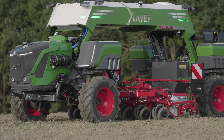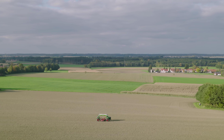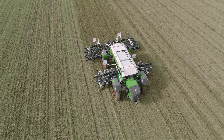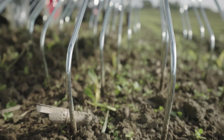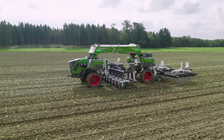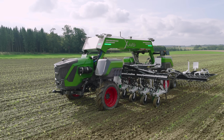The vehicle weighs only 3 tons and has a diesel-electric drive, which, according to the manufacturer, enables autonomous operation for at least 24 hours without interruptions or fuel stops. The drive power is 45 HP. A generator provides the energy for the electric wheel motors.